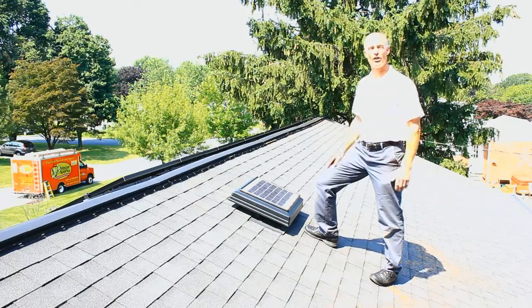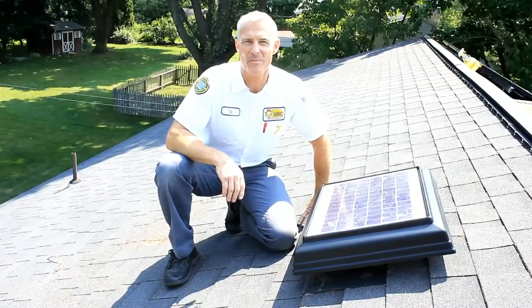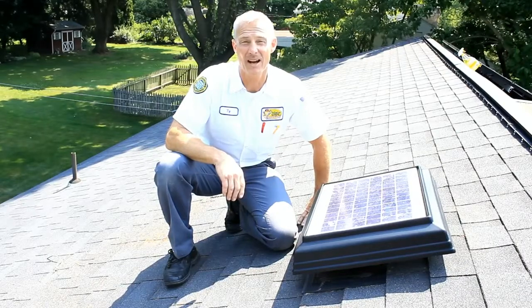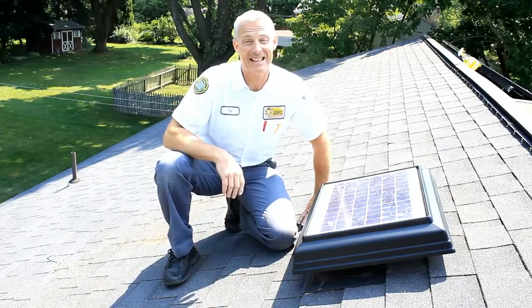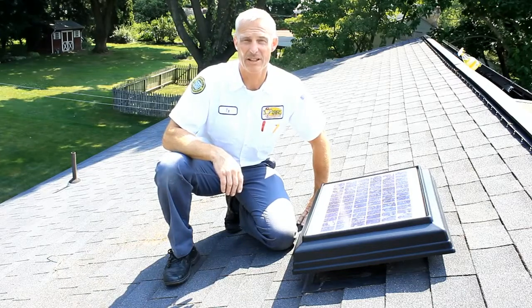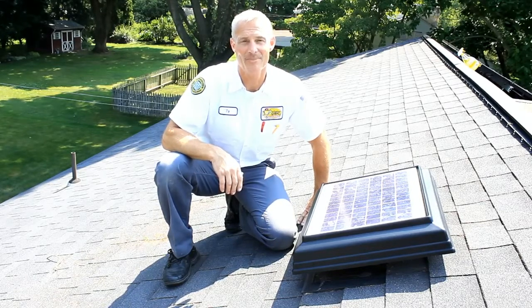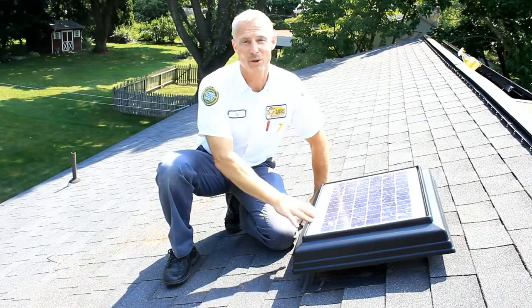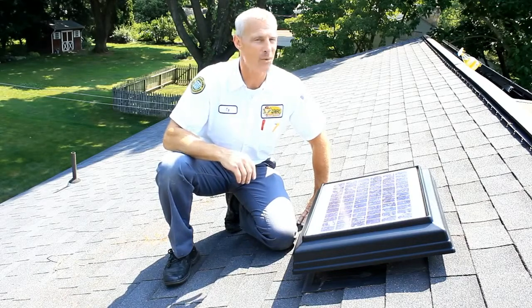Up here on this roof to show you what a solar attic fan is all about. In the summertime, the sun beats down on your roof, making your attic unbearably hot. Your roof can absorb a lot of heat, especially if you have dark colored shingles. That heat basically creates an oven above your home, and any duct work running through it is right in the middle of it. The heat forces your air conditioner to work harder, causing your utility bills to go up. Keeping your attic cool with a solar attic fan is a green solution for living and a way to keep more green in your wallet.